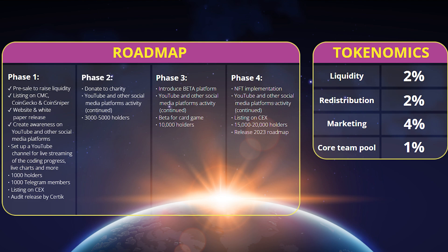Pay attention to the roadmap of the project — it is divided into four parts, and the goals and steps of the team are clearly spelled out for each. I really like it because we can track step by step how the team is moving towards its goals, and I'm sure that they will succeed.